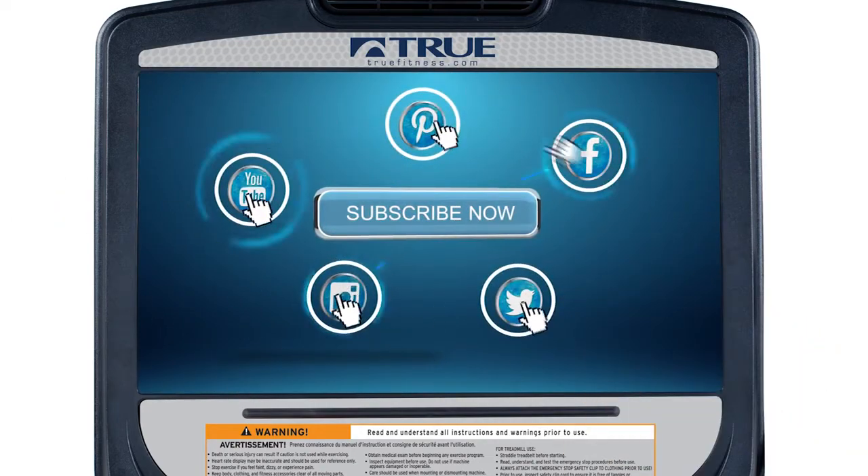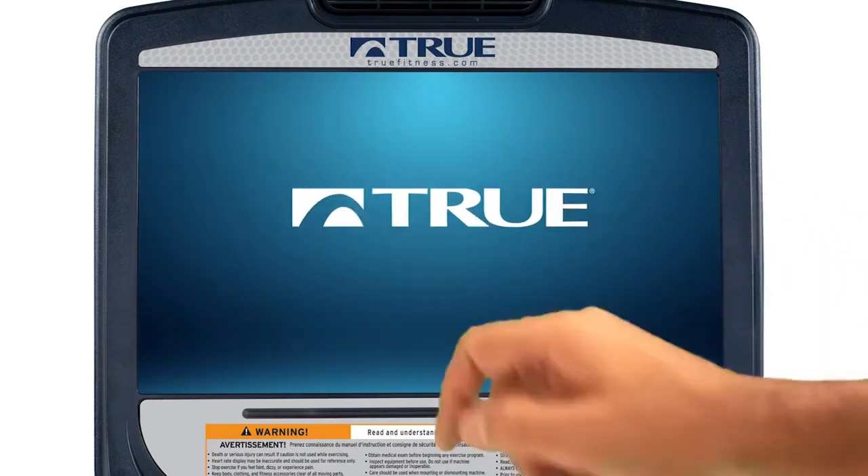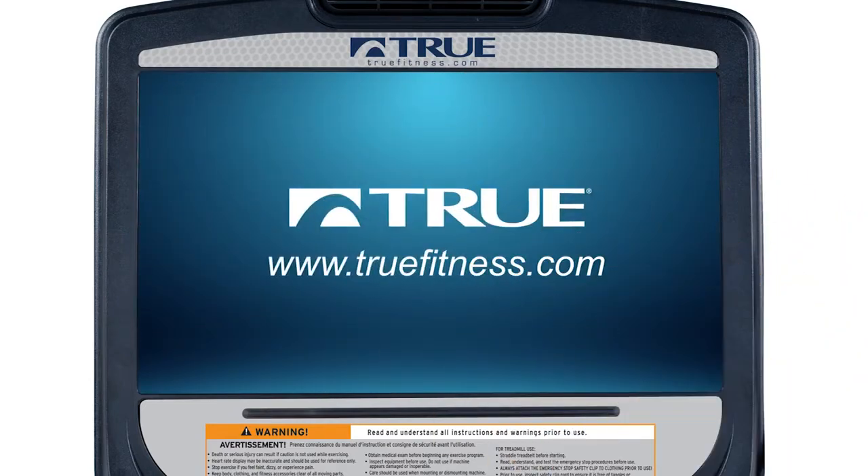For more information on the True Spectrum, visit us online at truefitness.com.